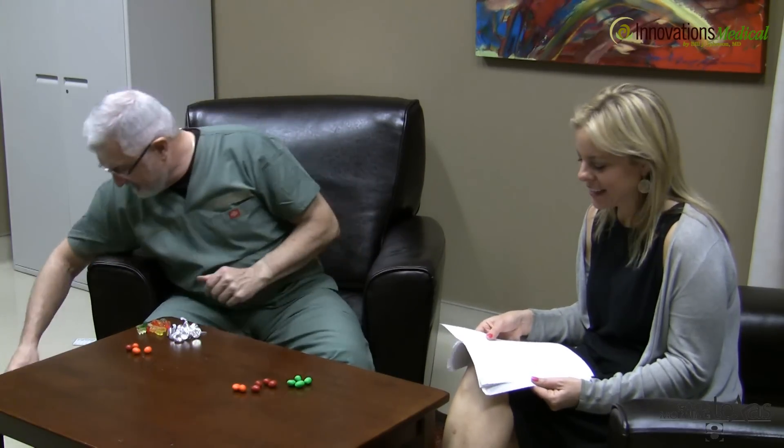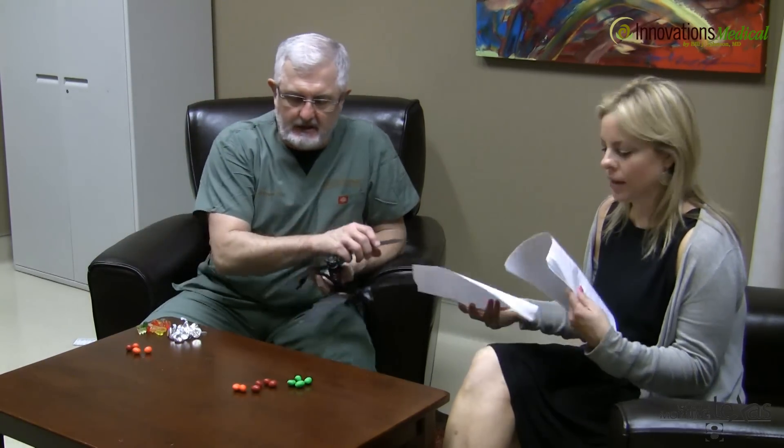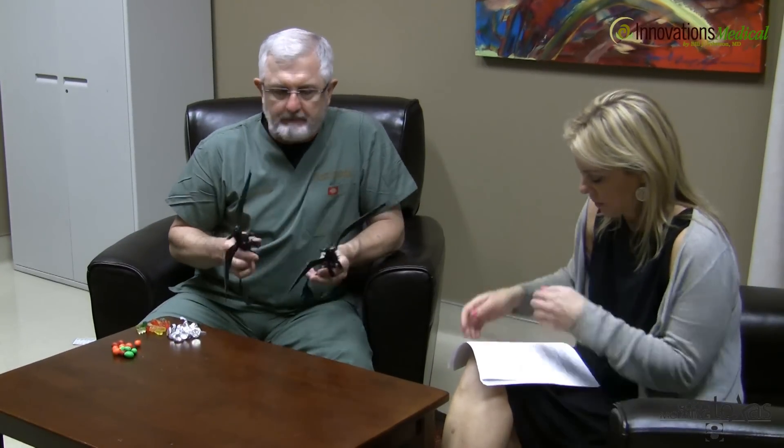So if stem cells do all of this along with growth factors, how can adding more of our own stuff help with healing? That's the question we get the most. People really can't understand — if you're just giving me back what I already have, how does it help? Well, let's break that down. I've got a really neat illustration that hopefully will help folks understand exactly what's going on.